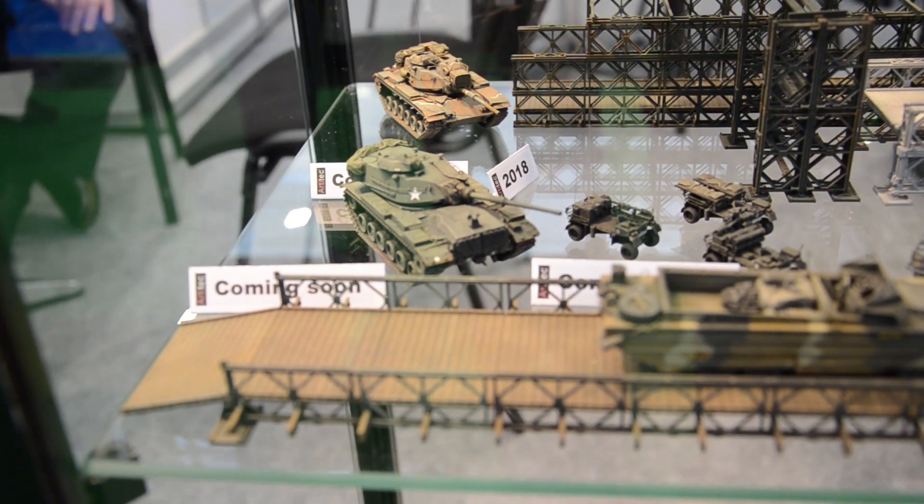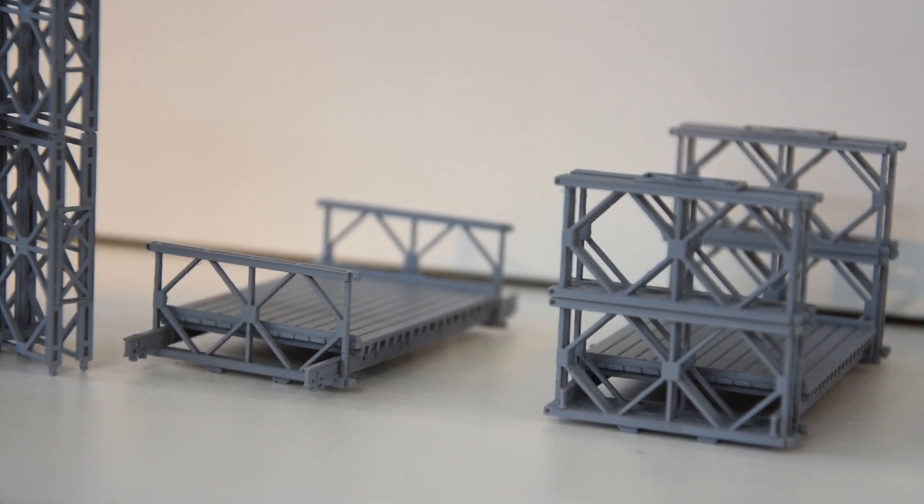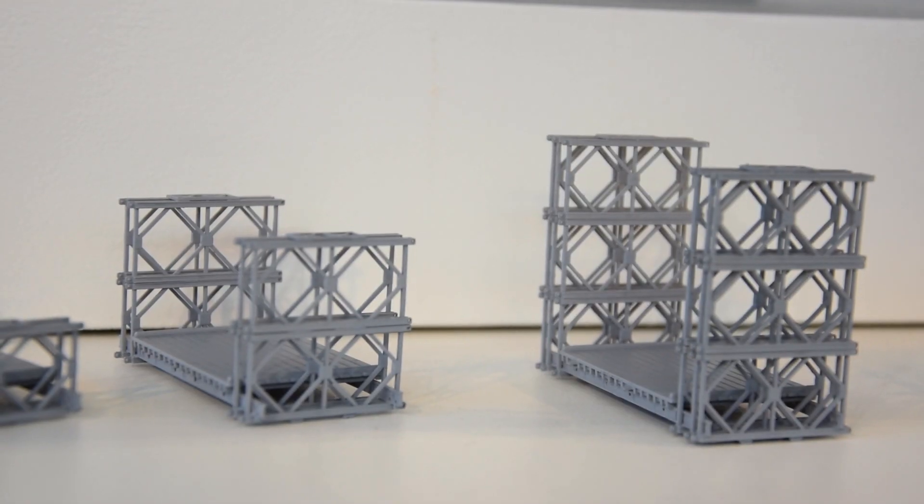Here you can see the Bailey Bridge. They are being delivered shortly, and you could build variations of the Bailey Bridge.